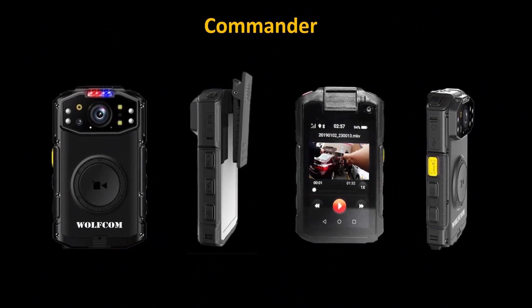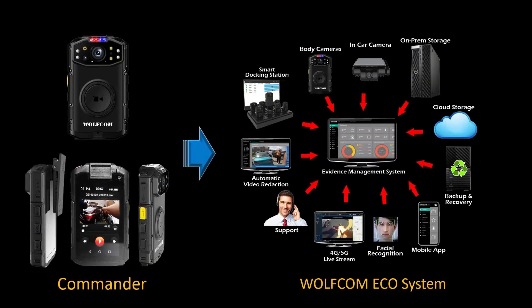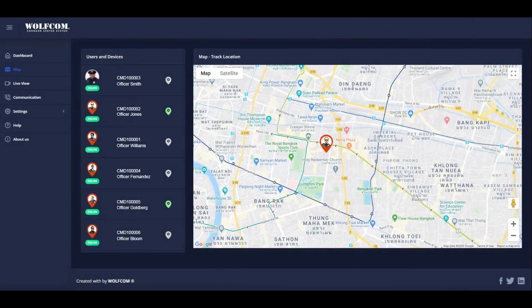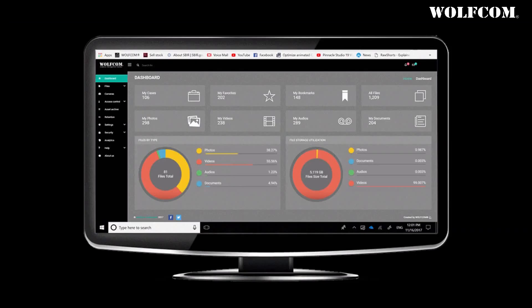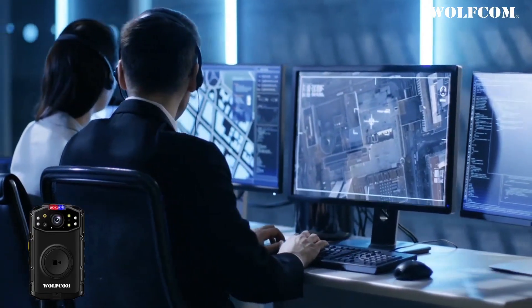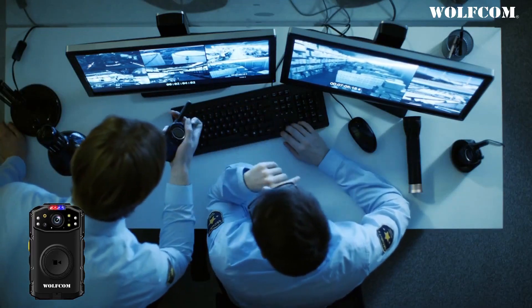Introducing the WolfCom Commander. The Commander is a law enforcement grade body camera solution within a smart ecosystem that encompasses features like facial recognition, remote view live stream, GPS tracking, evidence management, and an emergency SOS button that will immediately send an officer's GPS coordinates and live video footage direct to dispatch and fellow officers.